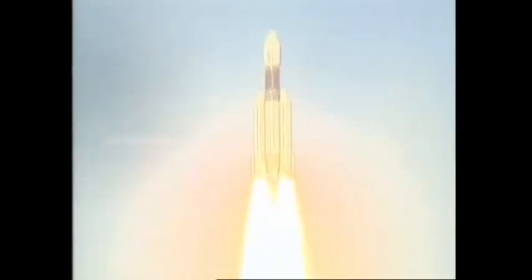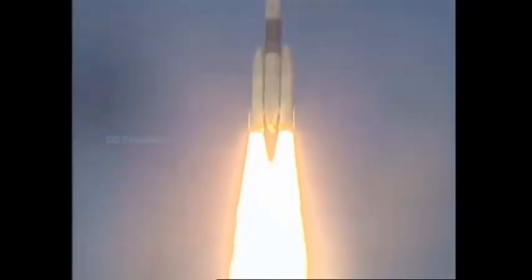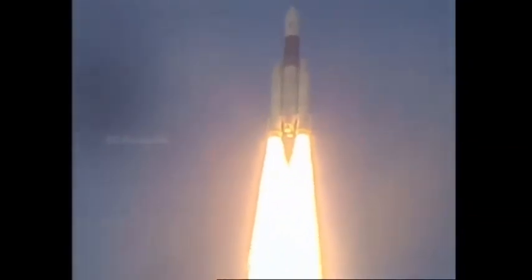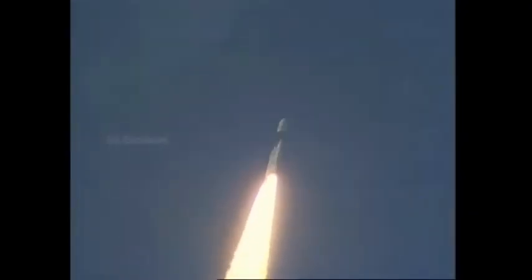Before driving, plus 20 seconds. 15 seconds into the flight, plus 20 seconds. First stage performance normal. Plus 25 seconds. Plus 30 seconds.